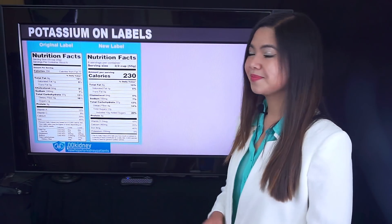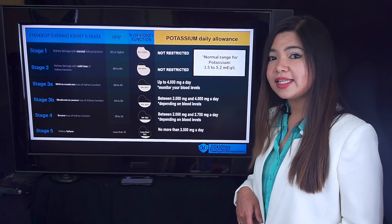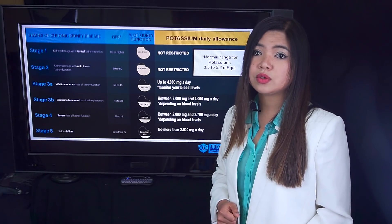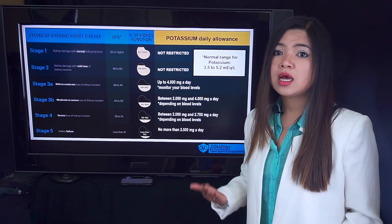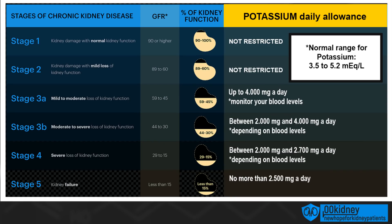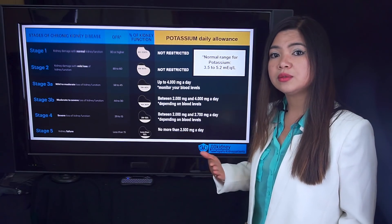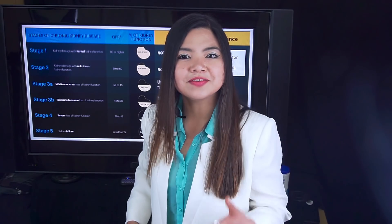Let's see what are the most common potassium allowances for people with kidney disease. Your potassium allowance depends on your stage of kidney disease and your kidney function. People in stage 4 and 5 of CKD usually will have to limit potassium to about 2,500 or 2,700 milligrams a day. The numbers here show the stage of chronic kidney disease, kidney function in the middle, and the quantity of potassium you can eat in a day on the right. If you don't know what your stage is, I've made a video just for you.